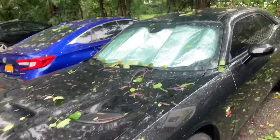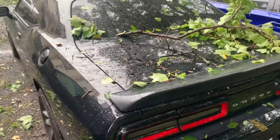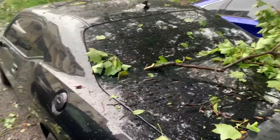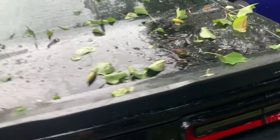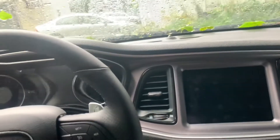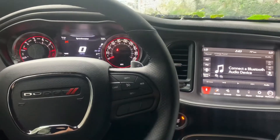Oh my god, look at that. Look at this — they say it was supposed to be a storm or something. Could have been a lot worse, man. Let's start her up. Oh, that sounds so good, man. Don't you agree? That sounds so good.